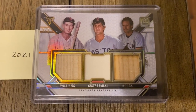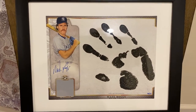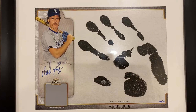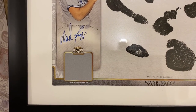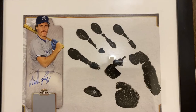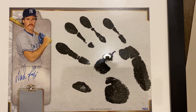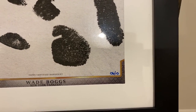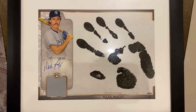The final Topps Triple Threads card I want to show off is this one from 2014. This one was a redemption — it measures about 8 by 10 and I actually framed it. It's called Topps Triple Threads Triple Hits, and it has an on-card autograph, a fairly large game-used jersey piece, and a handprint. He must have worn a batting glove, dipped it in ink, and put his handprint on the card. As you can see, there were only 10 of these made — this is number 6 out of 10. A really unique Wade Boggs card in my collection.